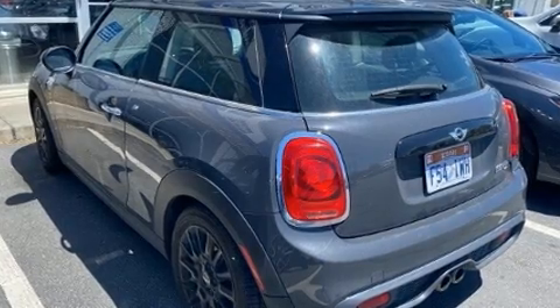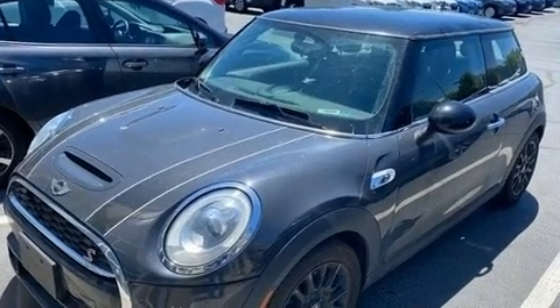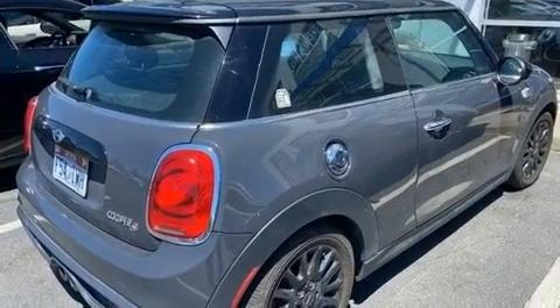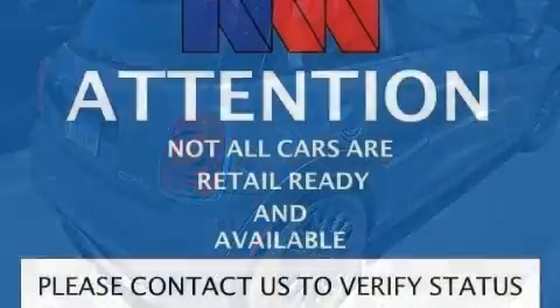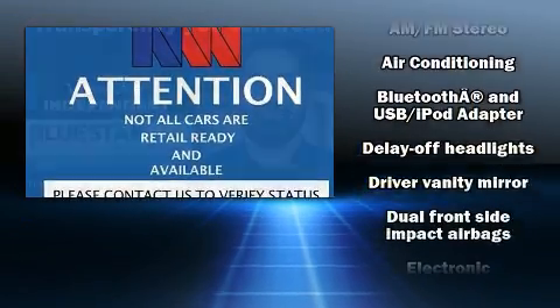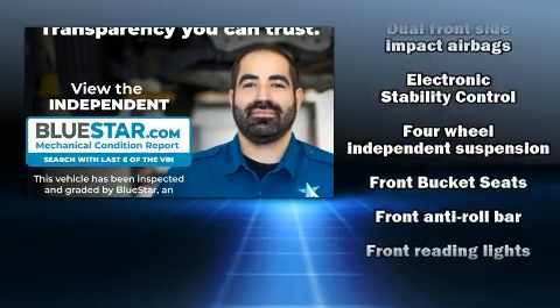It features an automatic transmission, front-wheel drive, and a two-liter four-cylinder engine. The engine breathes better thanks to a turbocharger, improving both performance and economy. The following features are included: one-touch window functionality, a tachometer, front fog lights, and rear wipers.